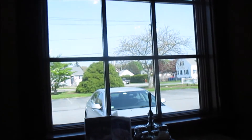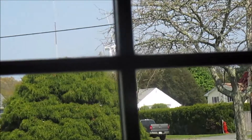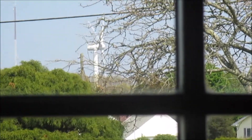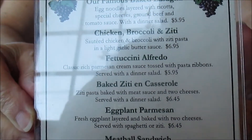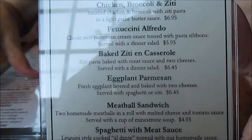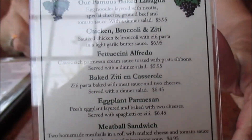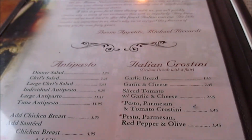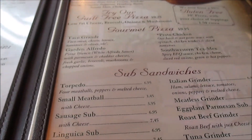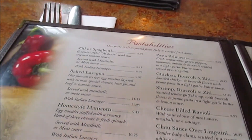Looking out the window — there's the window right there, that's where we're sitting. We came here for the lunch specials, which you can see right here in front of us. Prices are pretty good. It runs from 11 a.m. to 5 p.m. This is the regular menu they have — all kinds of different foods.